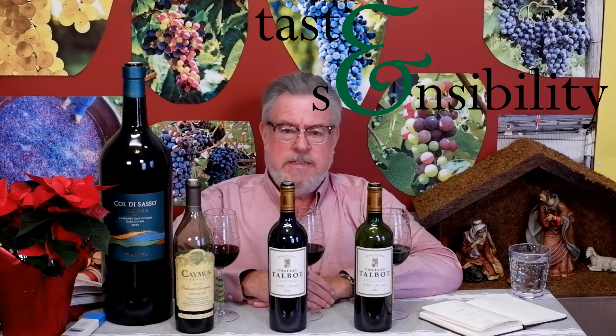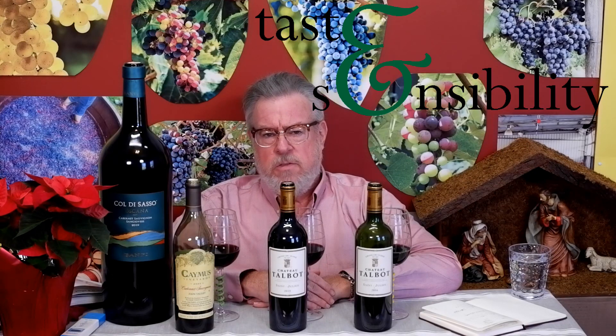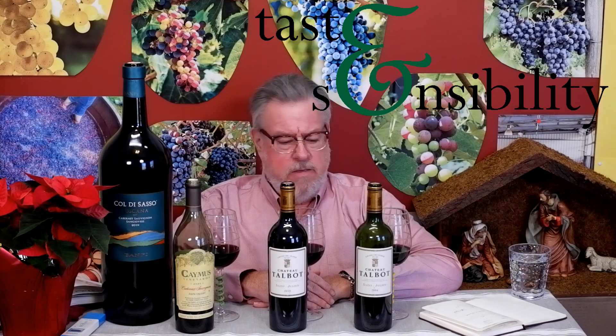Hello, I'm Doug and this is the Taste and Sensibility channel. We've made it all the way to wine tasting episode number 15, where we're looking at three red wines — mostly Cabernet Sauvignon. These two are from France, from one particular appellation called St. Julian, from one particular house called Chateau Talbot. Over here we have a California Cabernet Sauvignon from Napa Valley.